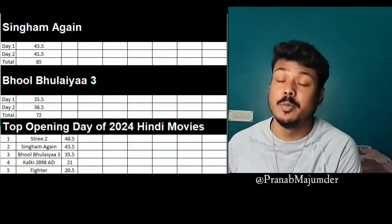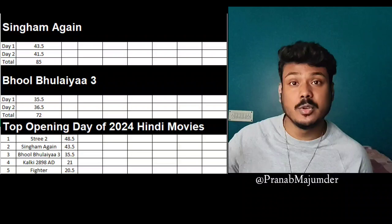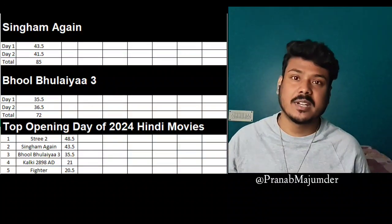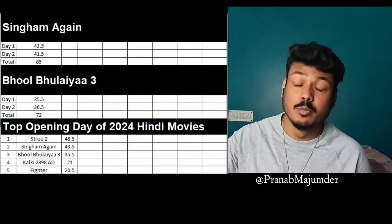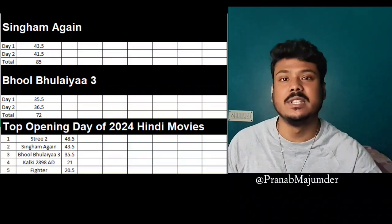The horror comedy genre is very popular. You will see in the future that horror comedy will be even more popular, especially in January. The horror comedy is a very important trend in the industry, and it is being found successful on the other side as well.